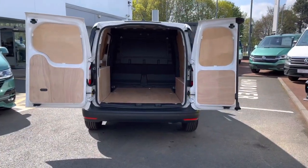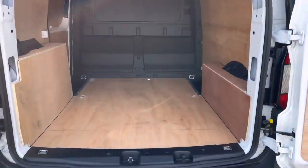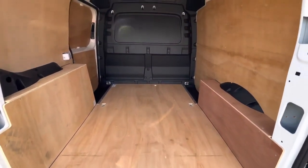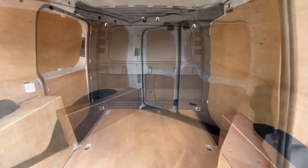To the rear of the vehicle this Caddy comes with the rear loading barn doors, and behind these doors we can take a look at the load area which comes fully ply lined as well as having multiple lashing points dotted along the load area floor.